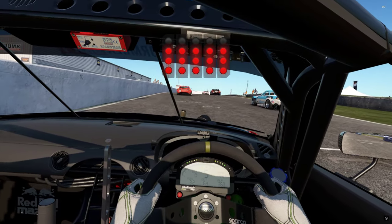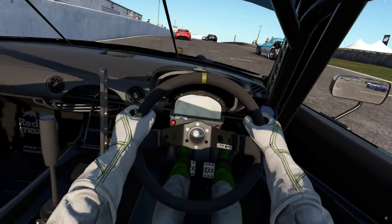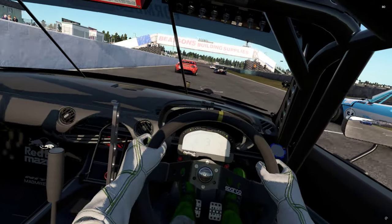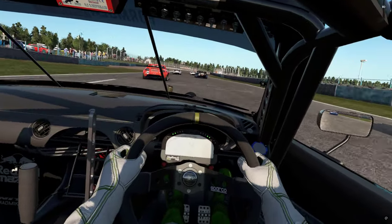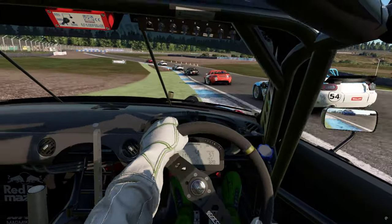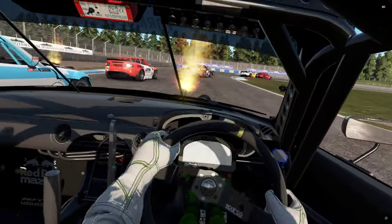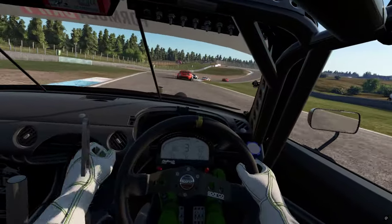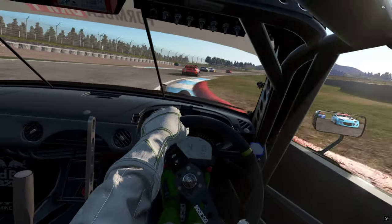We still got the flames, so without further ado, straight off you'll notice a slight difference graphically. This is of course from Project Cars, not from Shift, so we've got the full HD effect, and yeah, that does kind of stand out straight away.